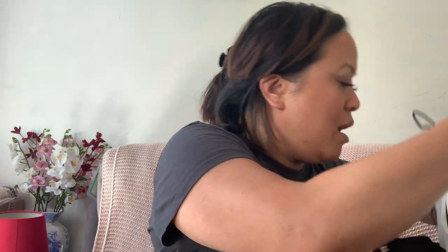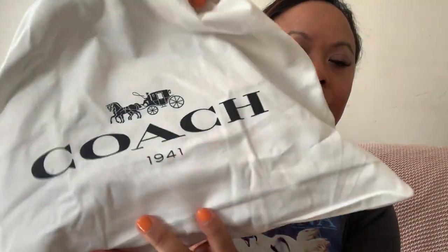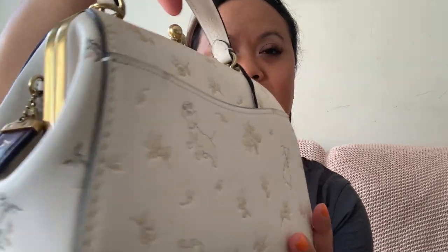This is the new Coach bag — they give you a nice protector now and it's got the date, established 1941. I've still got a couple of Coach bags but this one really caught my eye because it was so different. I'll open up the drawstring and show you — this is my new bag. As you can see, it's got little 101 Dalmatian dogs all over it. It's just such a pretty, gorgeous collection.